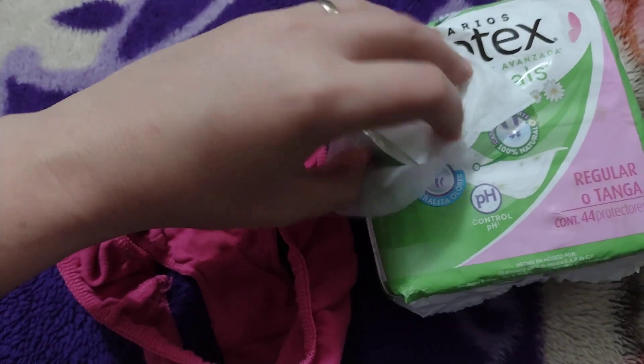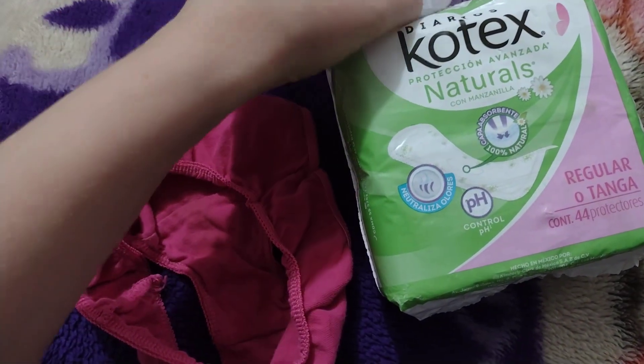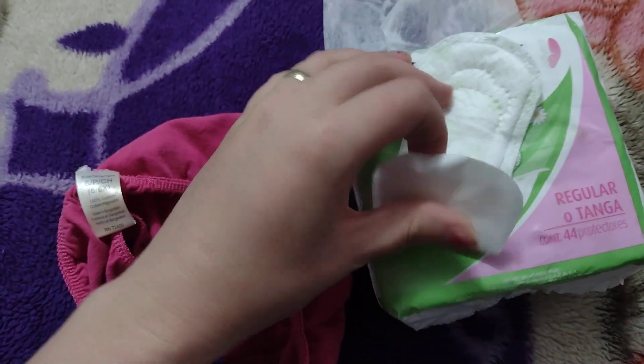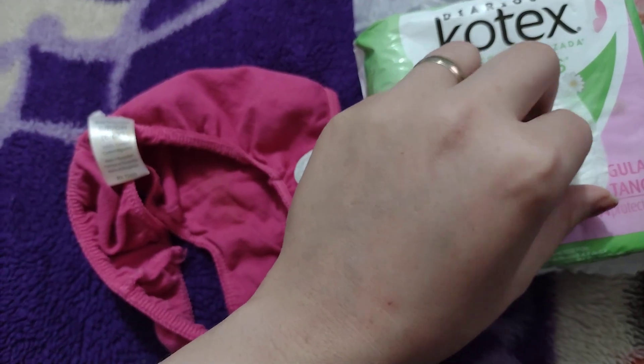I'm holding my phone with one hand so it's not going as fast as usual. Open that up — open this teeny tiny pad up. Look, it's really small, so it's awesome for little kids.